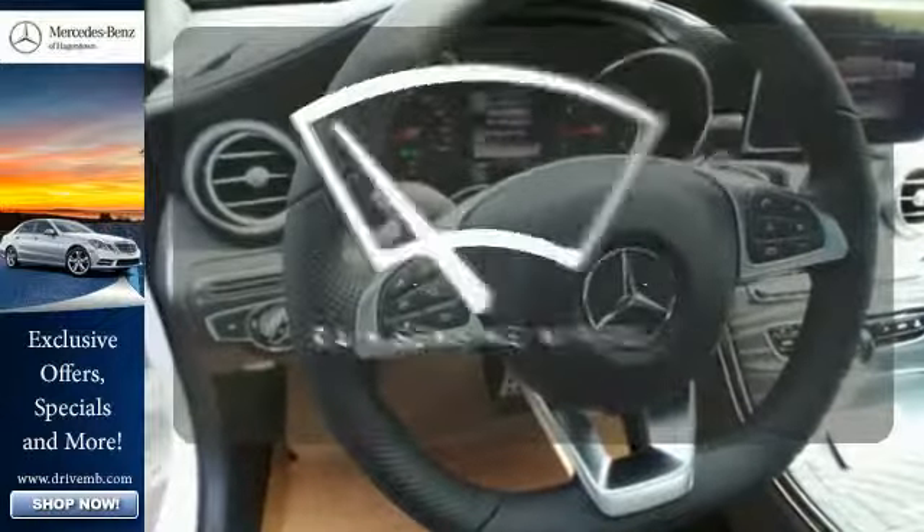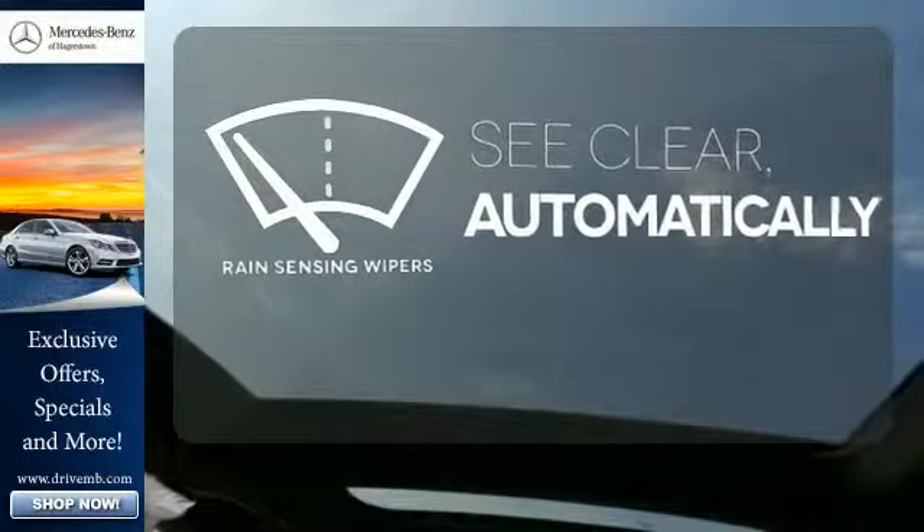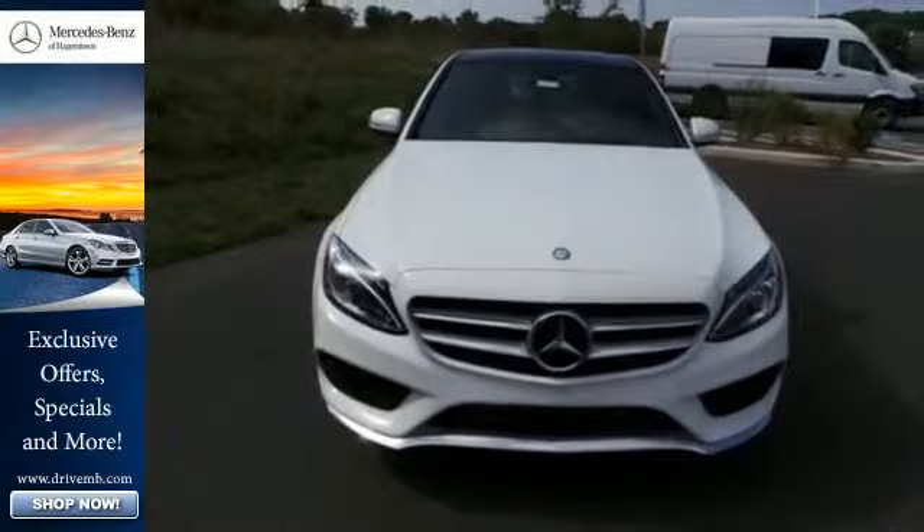The rain-sensing wipers remove rain, snow, or debris automatically. Poised for performance, come take this C-Class for a spin today.